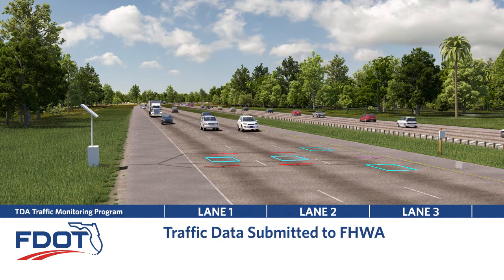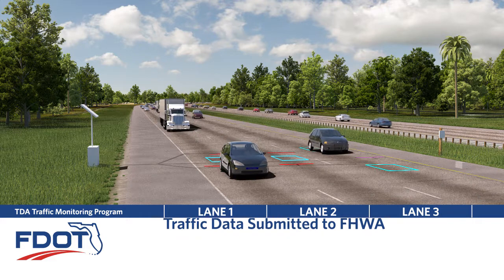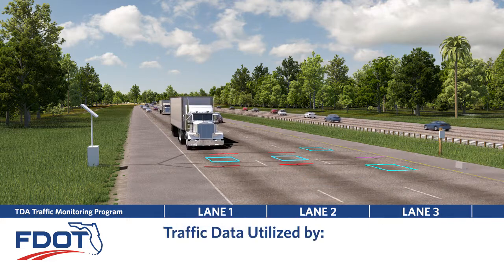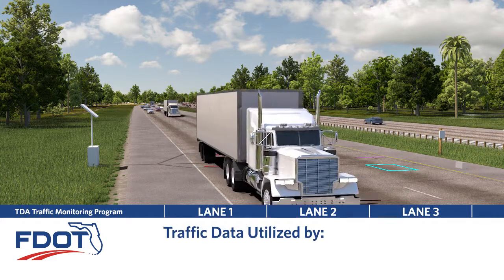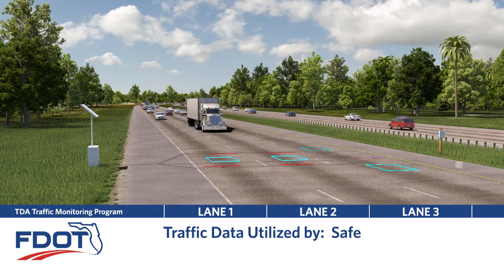FDOT collects traffic data to submit to the Federal Highway Administration on an annual basis as required by law. The data is also used by multiple department offices, including maintenance, traffic operations, systems planning, and safety.